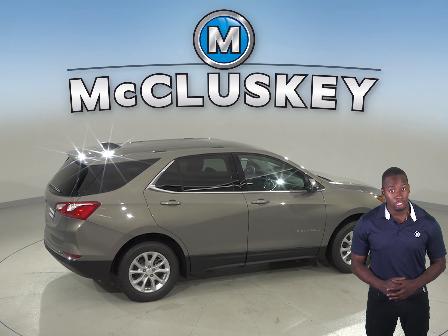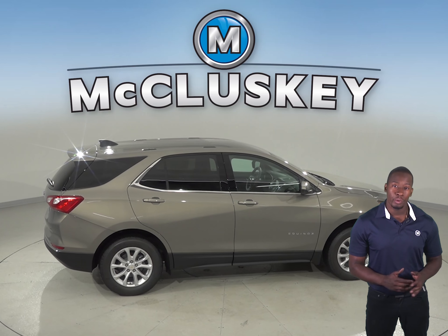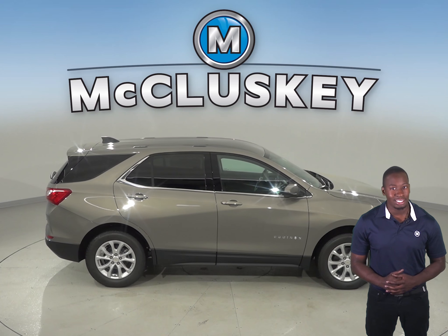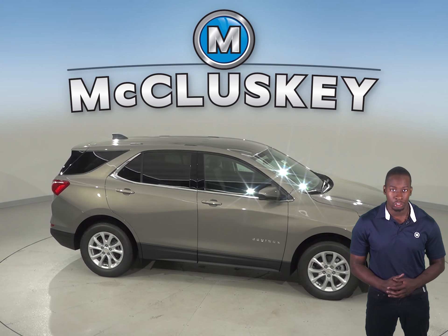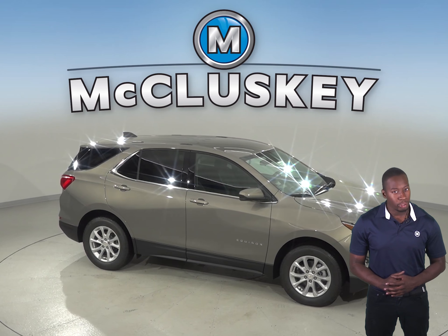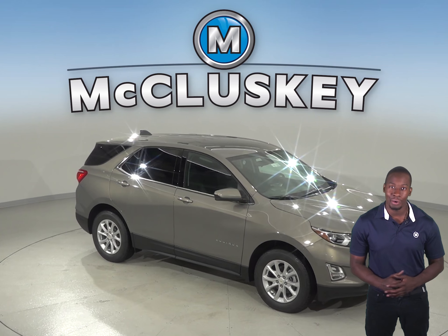The Chevrolet Equinox is also 5.9 inches shorter than the Kia Sorento, making the Equinox easier to handle, maneuver, and park in tight spaces. So come see why the 2019 Chevrolet Equinox is the better SUV and try it before you buy it with our free 48-hour test drive here at McCluskey Chevrolet. And if you decide to buy it, we will cover it with our free lifetime mechanical warranty for as many miles and as many years as you own it.